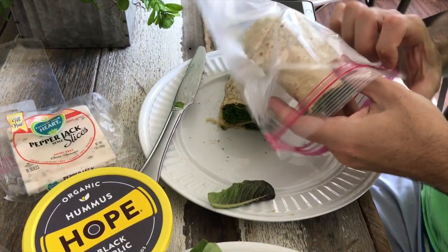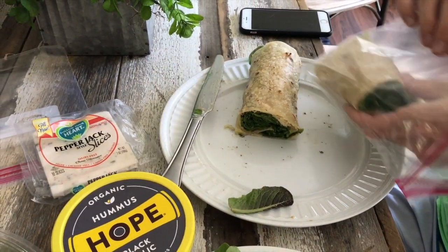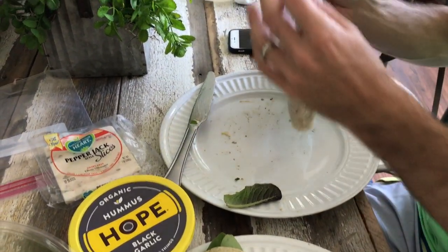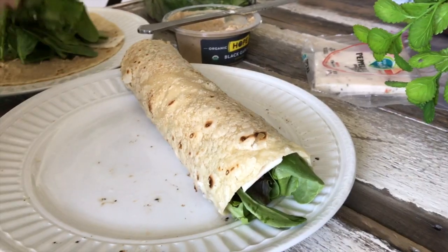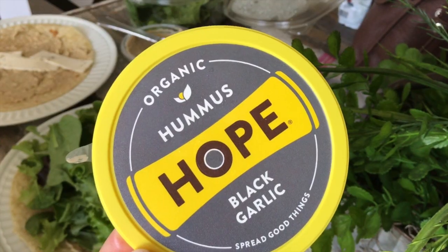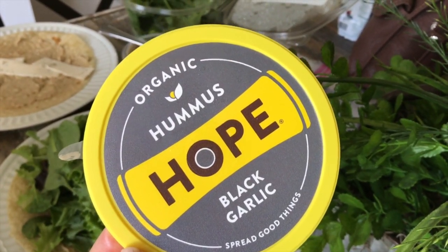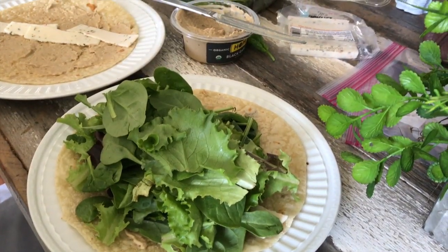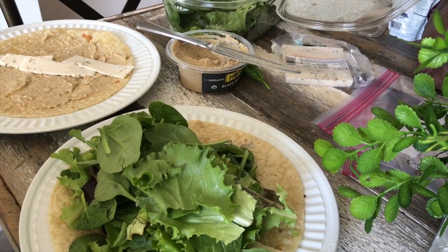Since most days were spent at the beach, for lunch we would pack a lunch. We took gluten-free wraps — the Food for Life brand — and put hummus and vegetables and anything we could find in them. There was a little market near where we were staying, which made it pretty convenient to find good produce. We'd put everything in little Ziploc bags and take them with us to the beach.